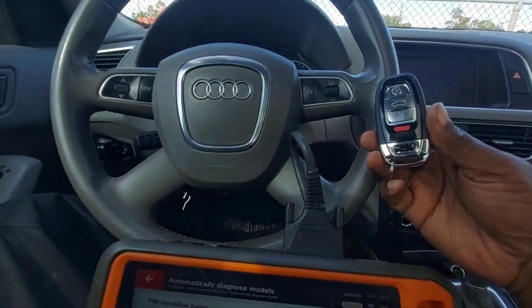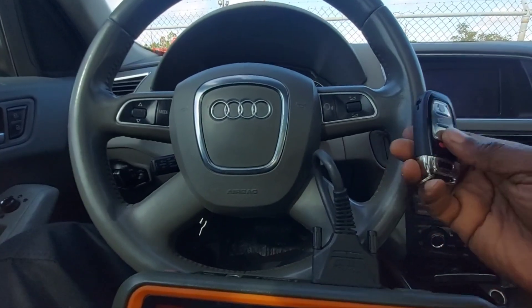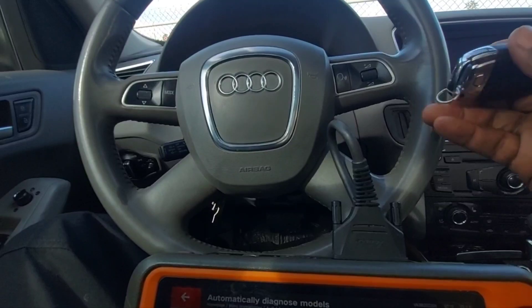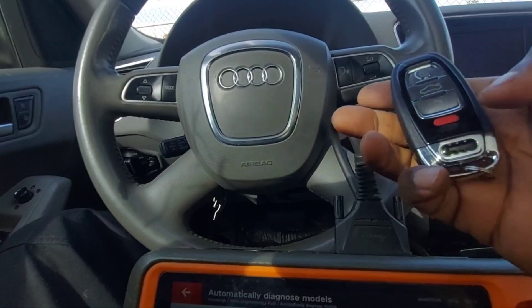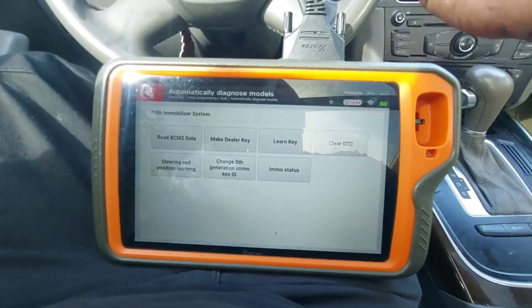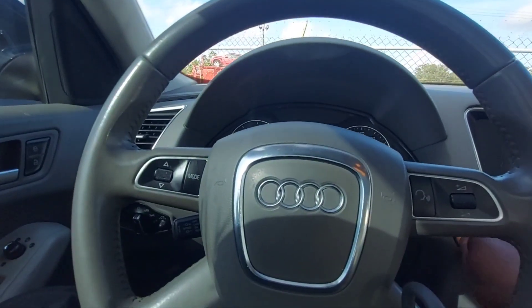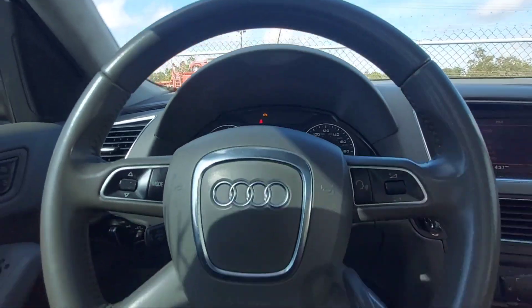Lakelandcarkeys.com. I am currently sitting in a 2011 Audi Q5. This car is currently at the Manaheim auction in Lakeland, Florida. It was an all keys lost situation and an out-of-state dealer called us to come in and make them a new key. We have the key here. I just finished going through the programming procedure with the X-Force Key2+. As you can see, this key is programmed. I can go ahead and start up the car. It does run.